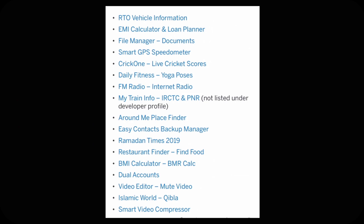The apps are: RTO Vehicle Information, EMI Calculator and Loan Planner, File Manager Documents, Smart GPS Speedometer, Crick1 Live Cricket Scores, Daily Fitness Yoga Poses, FM Radio, Internet Radio, My Train Info, IRCTC and PNR, Around Me Place Finder, and Easy Contacts.